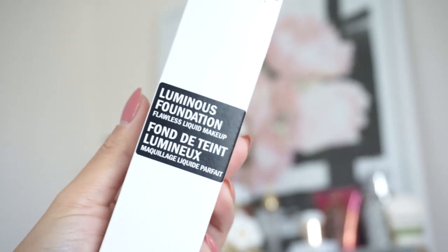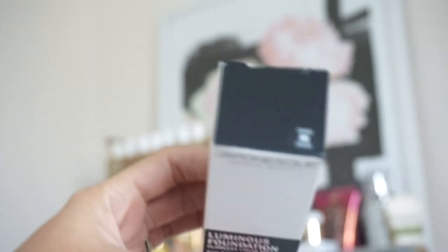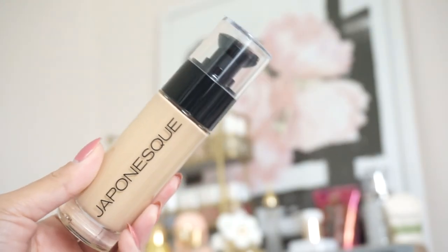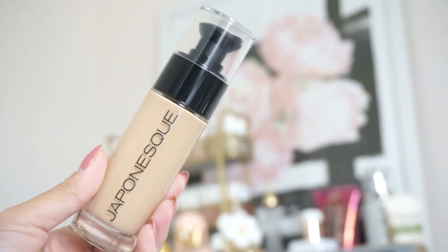This is something new I wanted to try out today — I recently just got it. It's from Japonesque — I don't know how to say it — and it is the Luminous Foundation Flawless Liquid Makeup. I got it in shade number six, hoping this is the right shade. It looks pretty light but I do like to go a little bit lighter than what I am, I just think that looks better. We'll see if this is good.